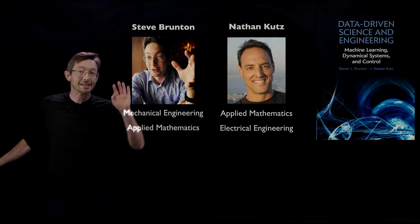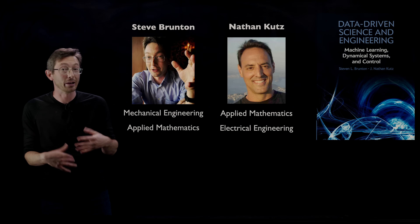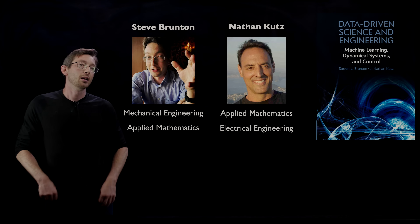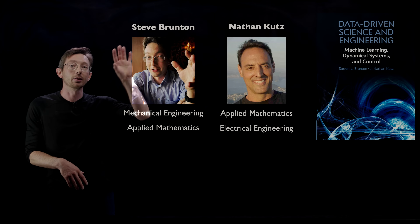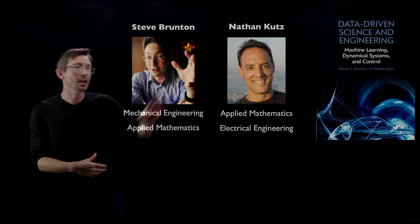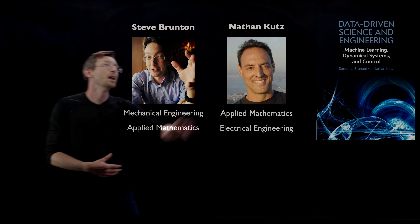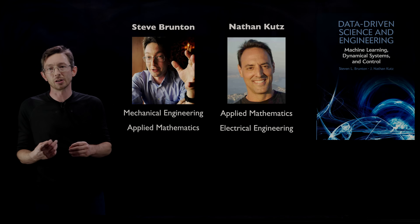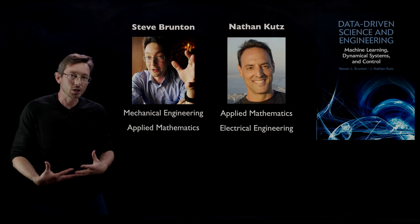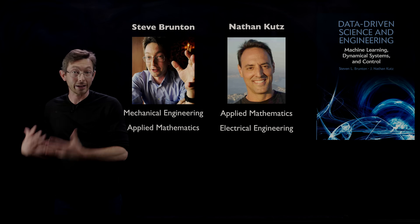This is the second edition of a book that Nathan and I wrote a number of years ago. The first version came out in 2019, and we had been working on it for about four or five years before that. I'm a professor in mechanical engineering with adjunct appointments in applied math, aerospace engineering, and computer science and engineering. Nathan Kutz is a professor with dual appointments in applied math and electrical engineering. The first edition of our book, Data-Driven Science and Engineering, was really focused on teaching emerging technologies in machine learning and data-driven methods to engineers.